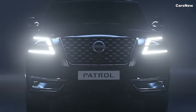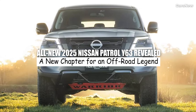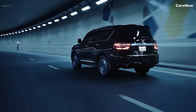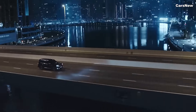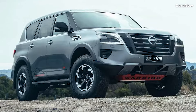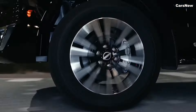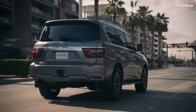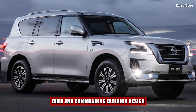Welcome to Cars New Channel. This time we will discuss the all-new 2025 Nissan Patrol Y63 revealed. Nissan has officially unveiled the all-new 2025 Patrol Y63, marking the latest evolution of one of the world's most iconic off-road vehicles. The 2025 Patrol, also known as the Nissan Armada in some markets, brings significant updates in design, performance, and technology, further cementing its reputation as a robust and luxurious SUV ready to tackle any terrain.